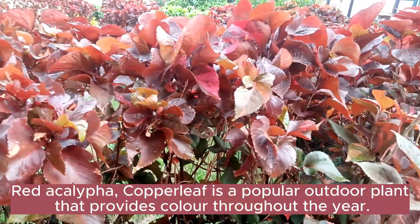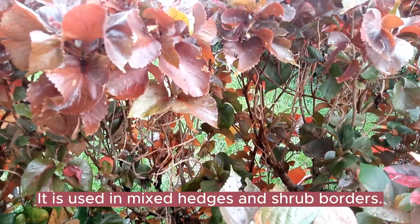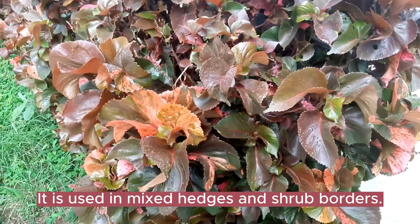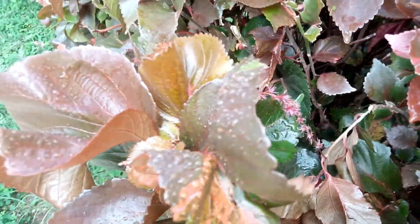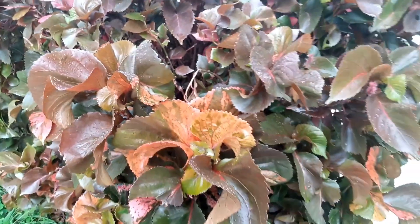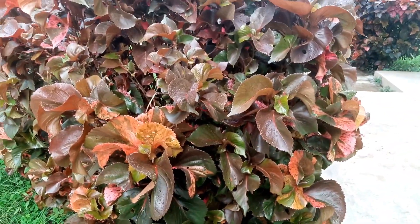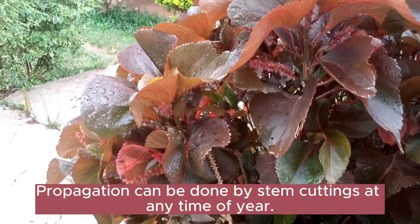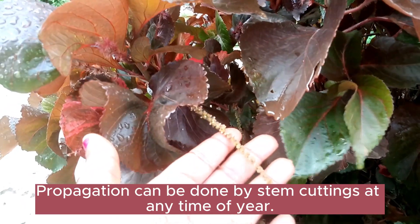If you want to grow this plant, red akalifa is a popular outdoor plant that provides color throughout the year. It is used in mixed hedges and shrub borders. Red akalifa can also be grown indoors in a container; however, it must be maintained in a warm, humid, bright environment. Propagation is mostly done by cutting the stem at any time of the year.